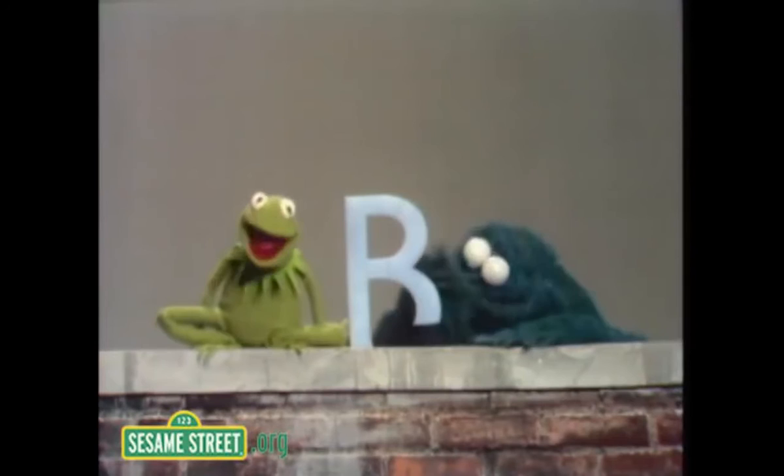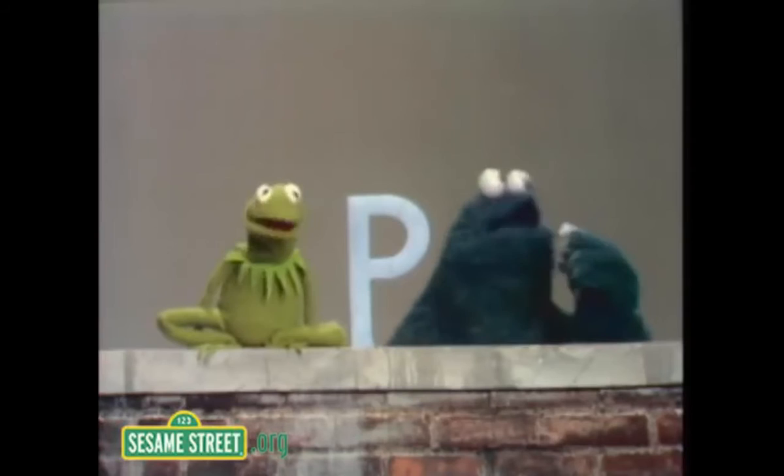Now this is an R. And the R looks a lot like a B with the bottom eaten off of it, in case you didn't notice. And R is used for certain words like rotten and ruined.